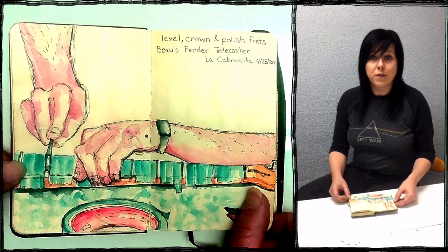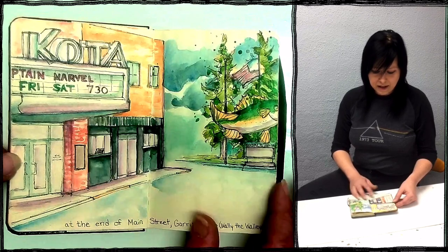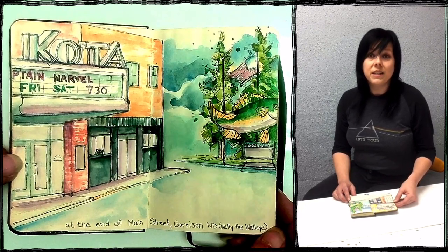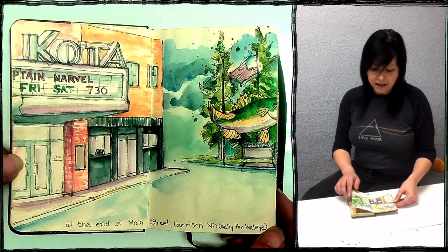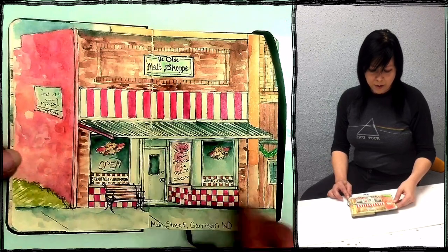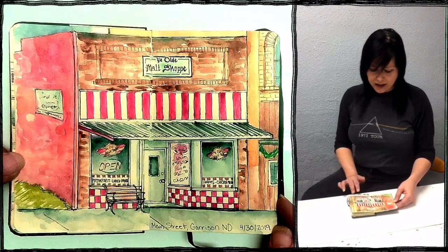On this day I was watching my friend level, crown, and polish the frets on his guitar — kind of a cool experience. Then I went to Garrison, North Dakota for a teaching residency at White Shield School, and I did some sketching on Main Street Garrison of their walleye mascot and their old theater. They had some pretty cool buildings in Garrison. This is probably my favorite sketch in the entire sketchbook — the Ye Olde Malt Shop on Main Street Garrison. It's a really nice sketch.